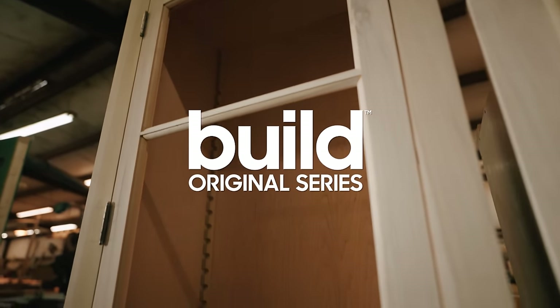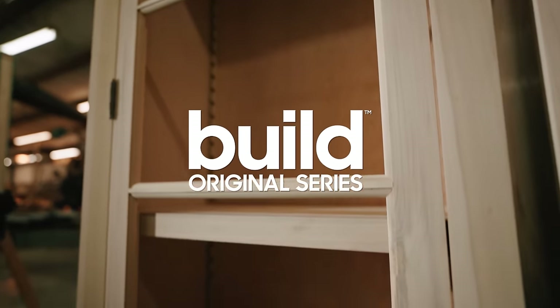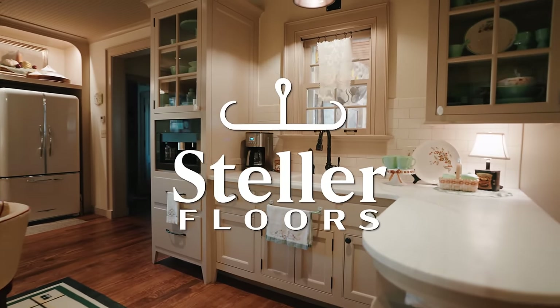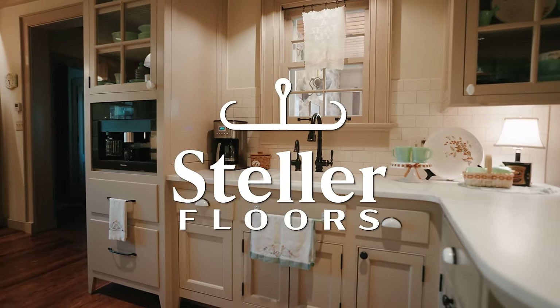Build Original Series, hosted by Brent Hall. New House, Old Soul. Sponsored by Stellar Floors and the Unico System.